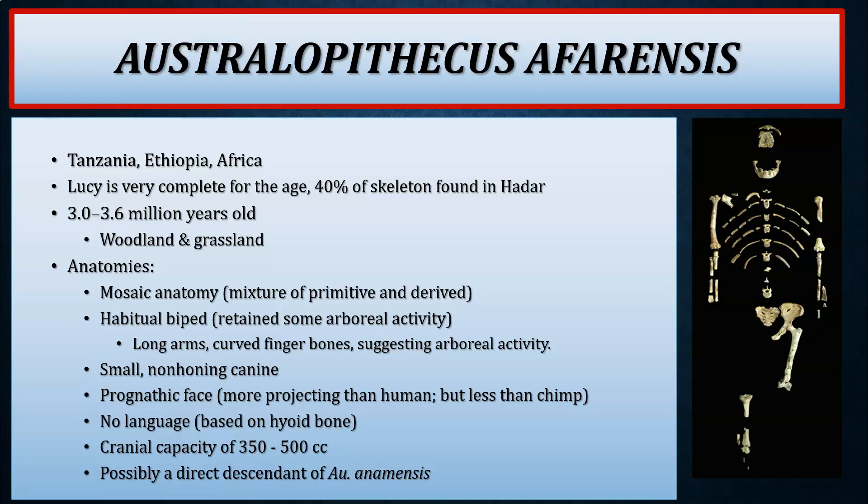Anatomically, A. afarensis shows a very mosaic anatomy. It was a habitual biped, with features like relatively longer arms and curved finger bones suggesting retained arboreal climbing. It had a relatively small non-honing canine, typical of the human line, but a slightly more prognathic face — more projecting than a modern human but less than a chimpanzee. The hyoid bone, a u-shaped bone critical for reconstructing language capacity, suggests Lucy likely did not have anatomical capabilities for language to modern-day capacities, though she likely vocalized as all primates do.